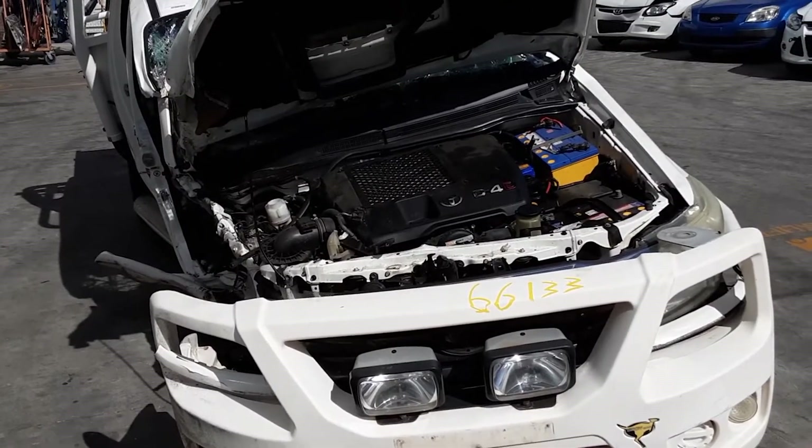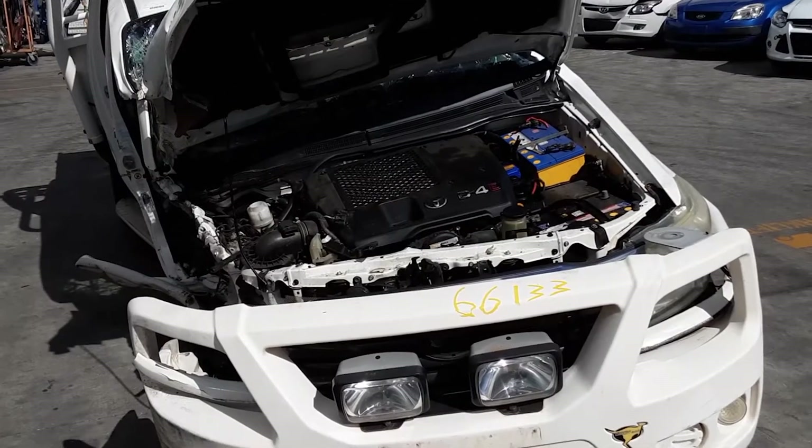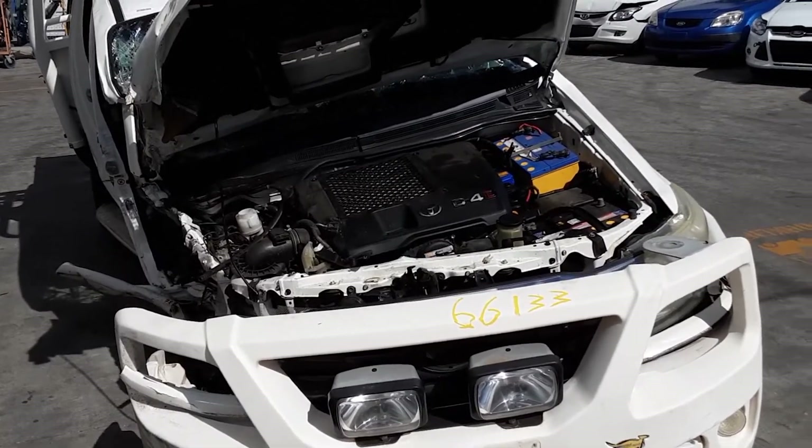This shape runs from the 7th month 2011 through to the 8th month 2015. It has a 1KD 3.0-litre 4-cylinder turbo diesel engine backed by a 5-speed manual 4-wheel drive transmission.